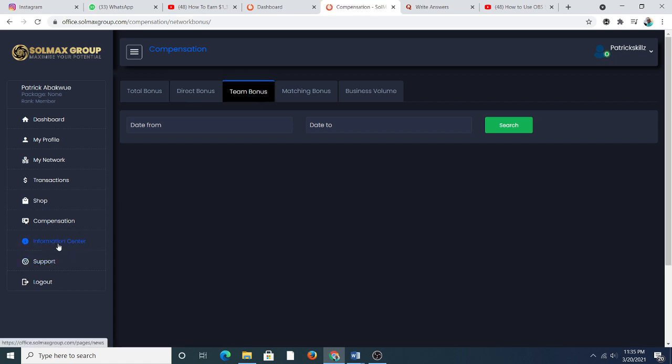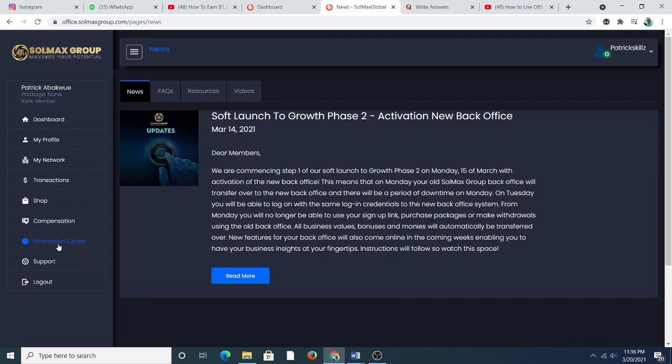In the information center: as part of the soft launch and grow phase two, on Monday March 15th they activated the new back office. The old So Much Group back office transferred over to the new one and there was a period of downtime. From Tuesday you are able to log on using your credentials in the new back office. From Monday you will no longer be able to use your sign-up link in the old back office or make withdrawals.